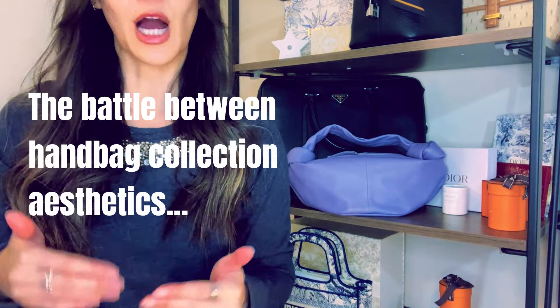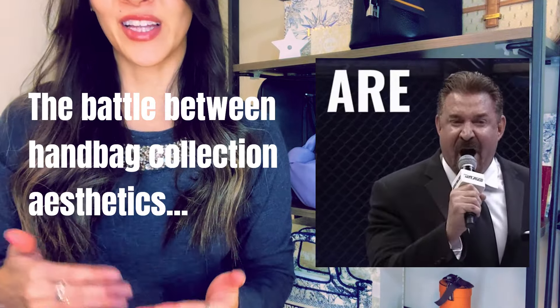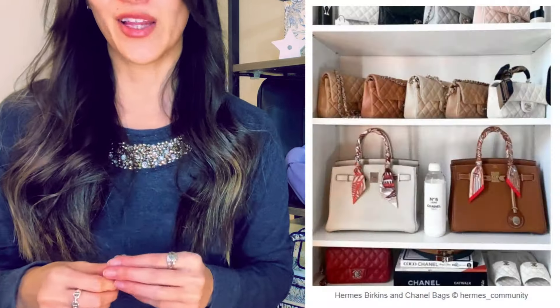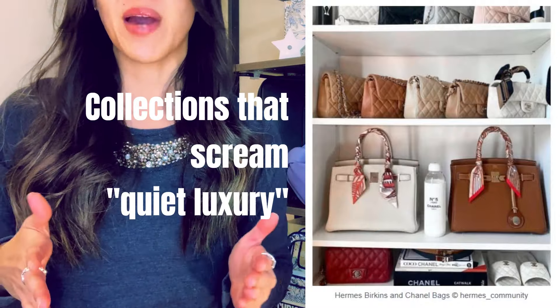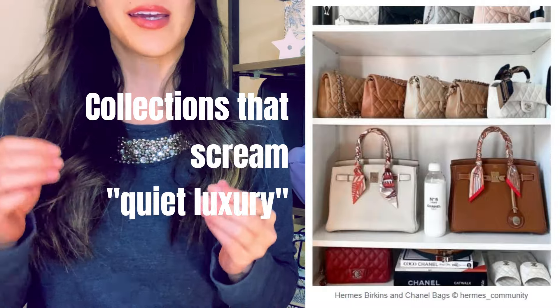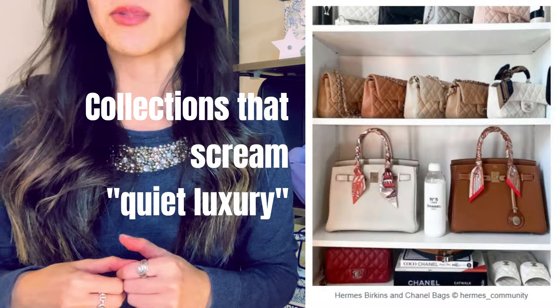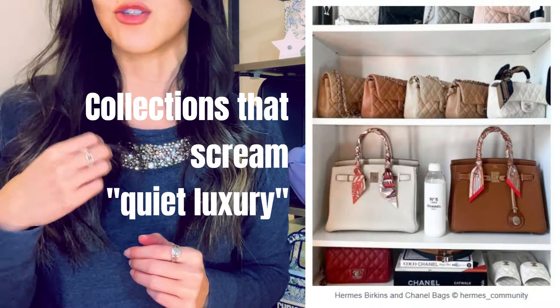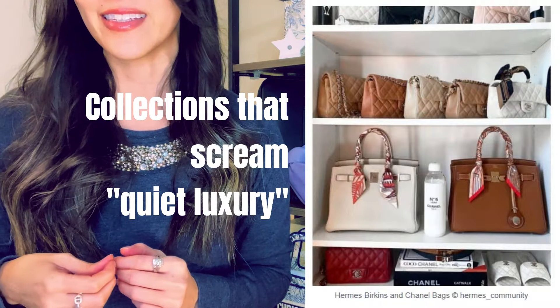There are two dominant types of designer handbag collection aesthetics we see here on YouTube. On one hand, we see collections that scream quiet luxury through and through — every bag is in a neutral like black, tan, or cream, with bare logos. This type of collection just exudes class and order and structure and elegance.